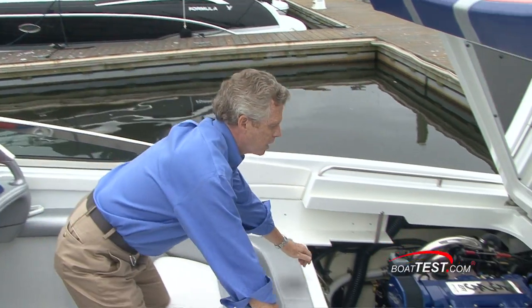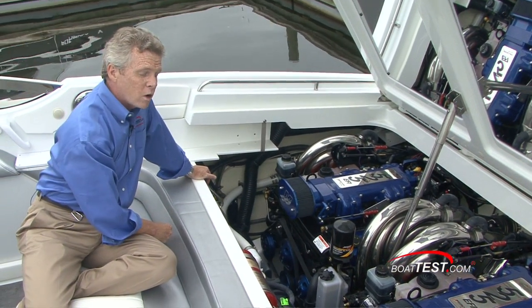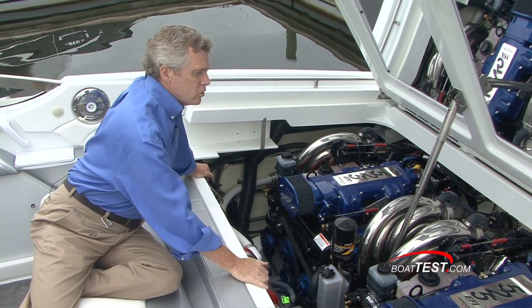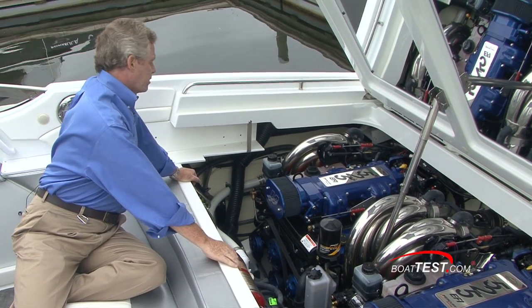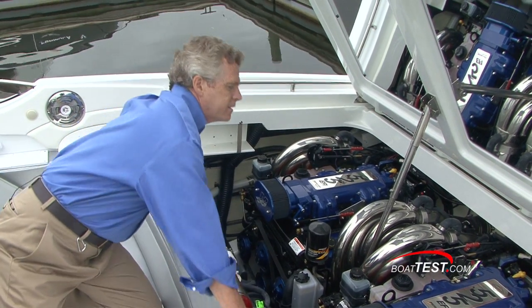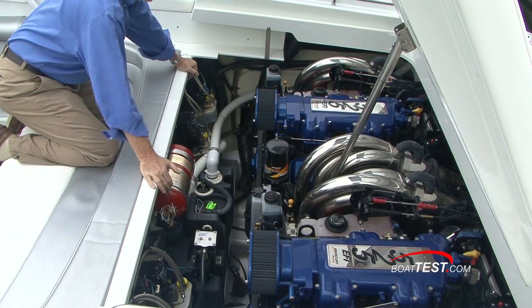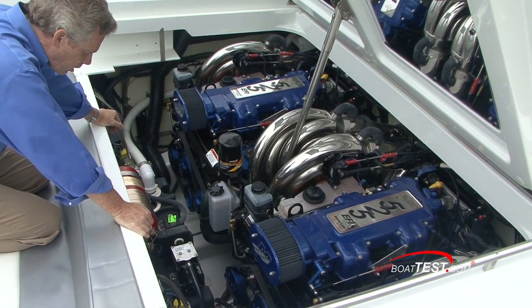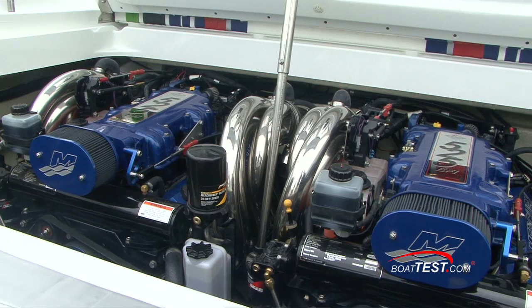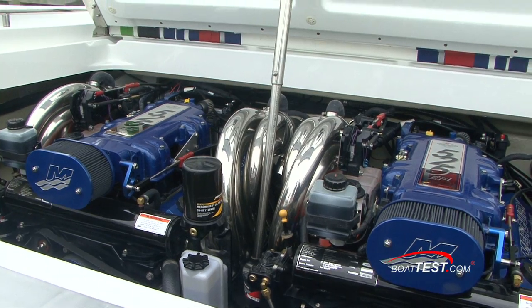Taking a look at the engine compartment, we have a pair of Mercury 525 EFI racing engines connected to Bravo 1 XR ITS outdrives. Not a lot of room to get around the engines on either side, so major work is going to be a problem. But for minor work and daily engine checks, it's easy enough. Oil filters are conveniently located, fuel filters easy enough to change, and I can see all the way to the bilge. All hoses look like they're double clamped, as they should be. I also noticed that the gel coat is finished on the inside of the hull, which I like to see.